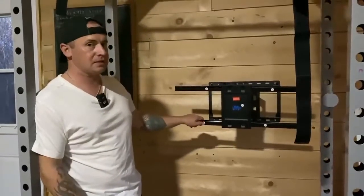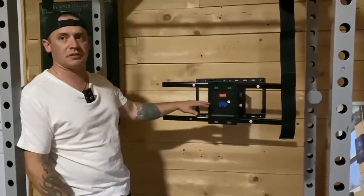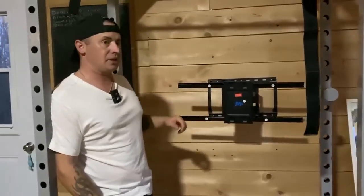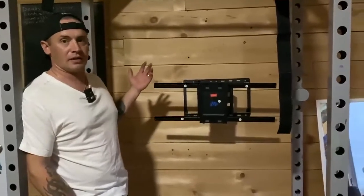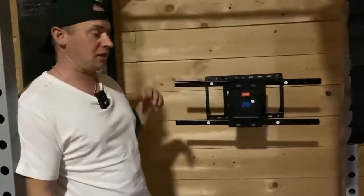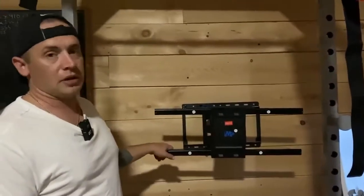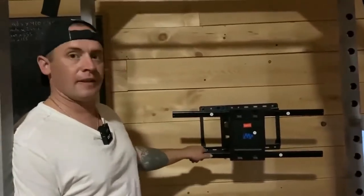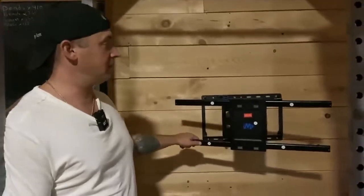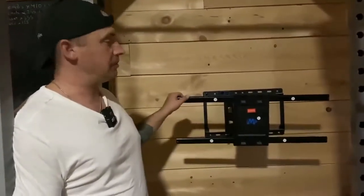We went ahead and moved it up a bit — seemed a little low. So it's about 50 inches on center. They say about 42, but since we've got a 65-inch TV it's going to be pretty big, so we went 50-51 inches on center. We're getting these brackets on and going to finish putting it together. If you're wondering why we're doing this in the middle of a squat rack — it's because this is actually our living room. We've been building our place and temporarily our TV is on the other side of the room.